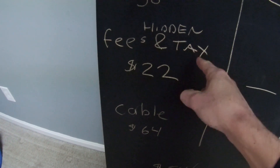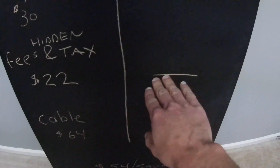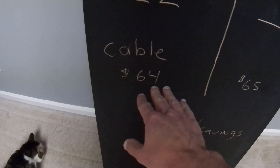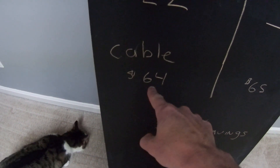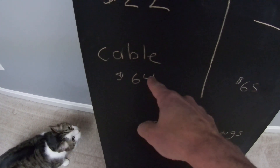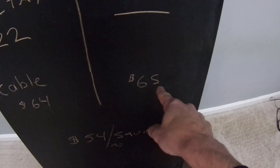Looking at my Verizon bill, these are the hidden fees and taxes Verizon charges — twenty-two dollars per month. There are no hidden fees on YouTube TV. The cable cost itself is basically a wash: I'm currently paying sixty-four dollars a month with Verizon, and YouTube TV is sixty-five dollars per month.